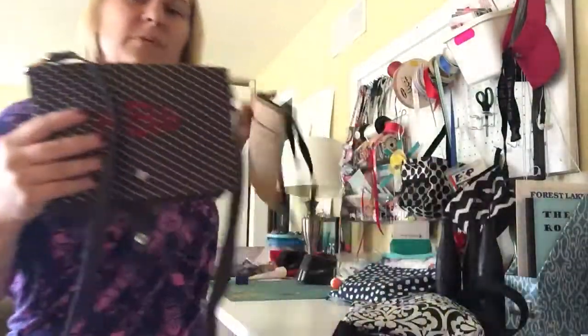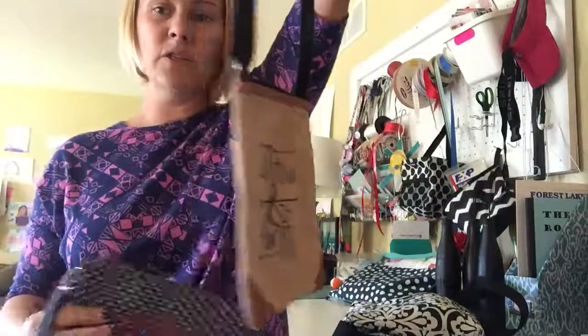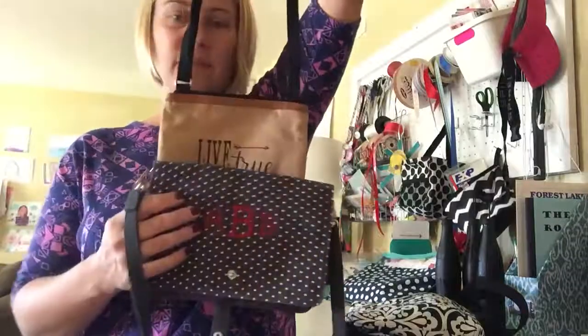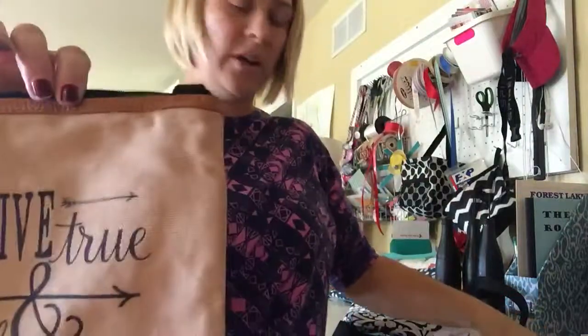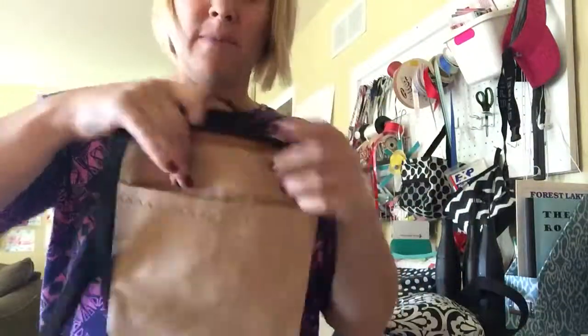Our last one is our little Explorer Crossbody and it's $28. It just comes in two colors — you can see the size, it's very narrow. It comes in 'Follow Your Own Path' or 'Live True and Be You.' If you want this color it's going to say 'Live True and Be You,' and if you want the dark charcoal it's going to say 'Follow Your Own Path.' It's got a pocket in the back, so this is a nice essential little crossbody.